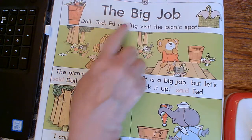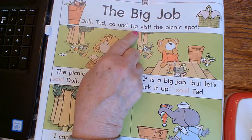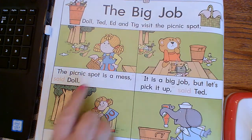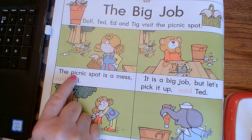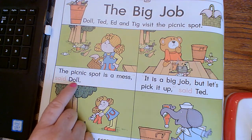The big job. Dahl, Ted, Ed, and Tig visit the picnic spot. Okay, look, you can see your quotation marks again here. The picnic spot is a mess, said Dahl.